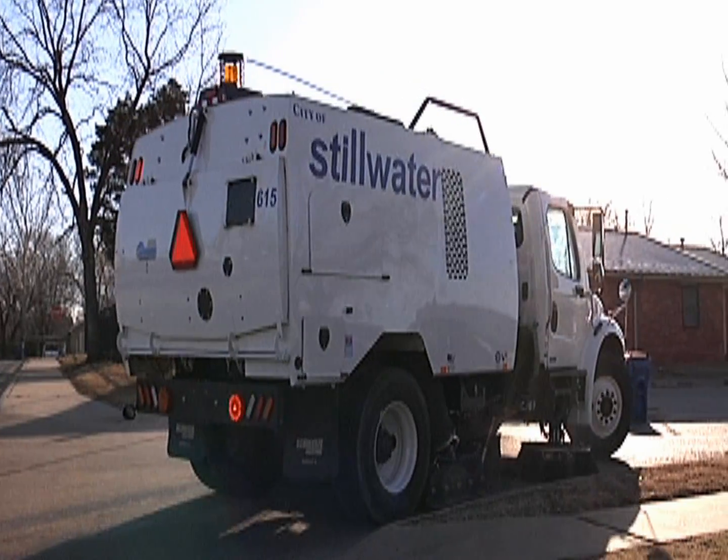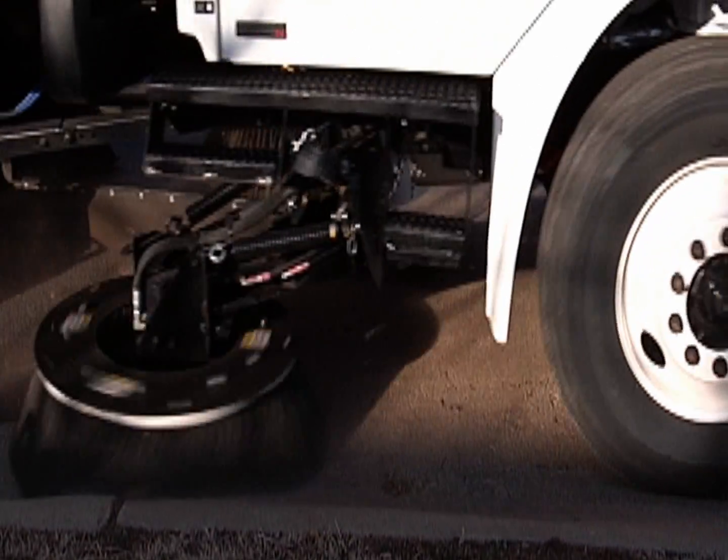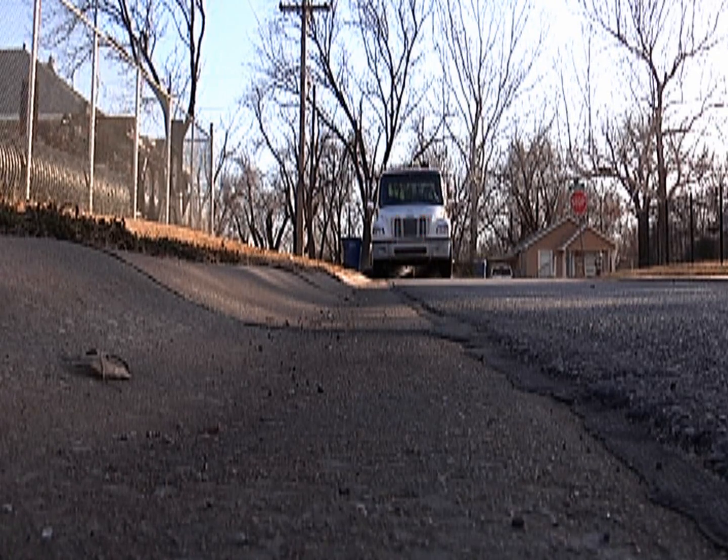The city is going to add this new street sweeper to its daily rotation to see if regenerative air is the right way to go, and may possibly go all regenerative air, replacing the old mechanical sweepers if it is successful.